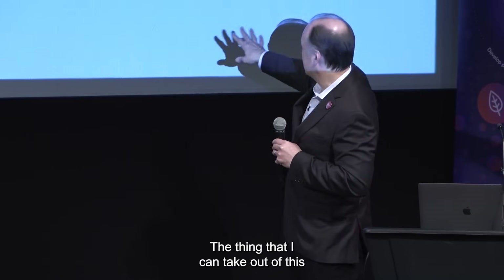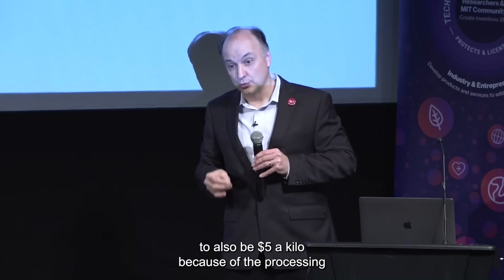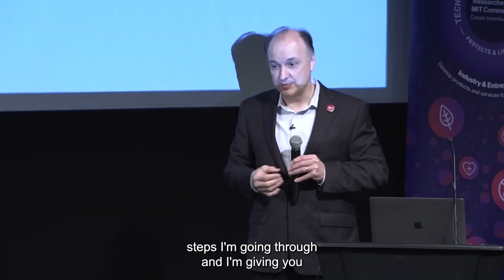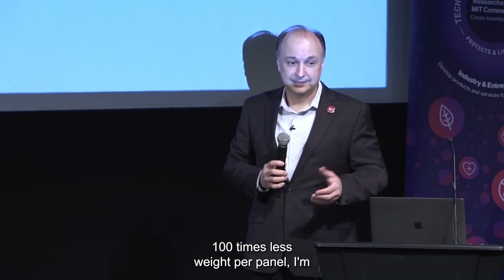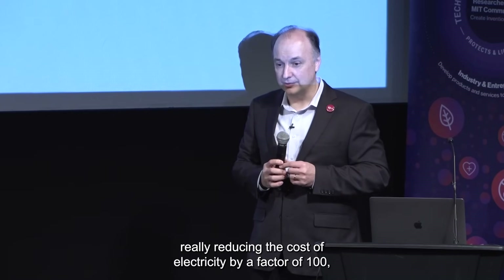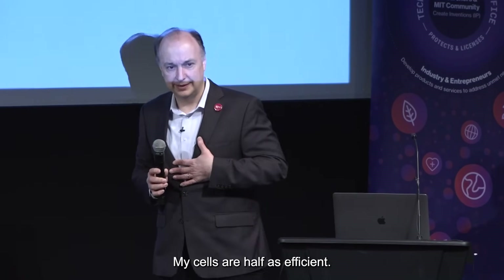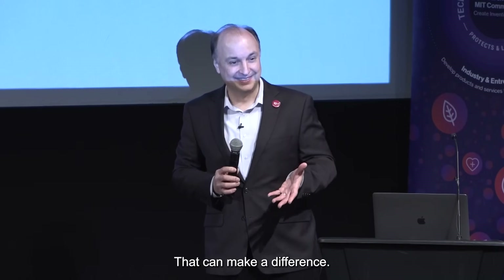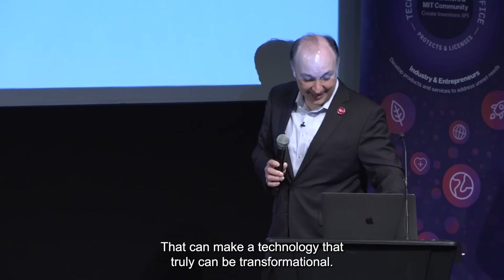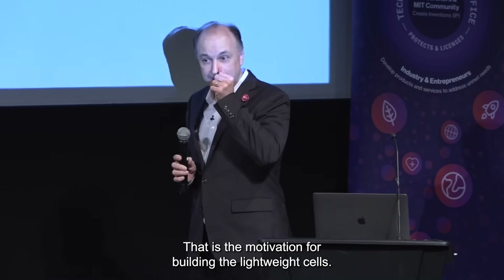Conventional silicon panels are about $5 a kilo today. If I can maintain my lightweight cells at also $5 a kilo — because of the processing steps I'm going through — and I'm giving you 100 times less weight per panel, I'm really reducing the cost of electricity by a factor of 100 at the same efficiency. My cells are actually half as efficient, so I'm still reducing the cost of electricity 50-fold. That can make a truly transformational technology. That is the motivation for building the lightweight cells.